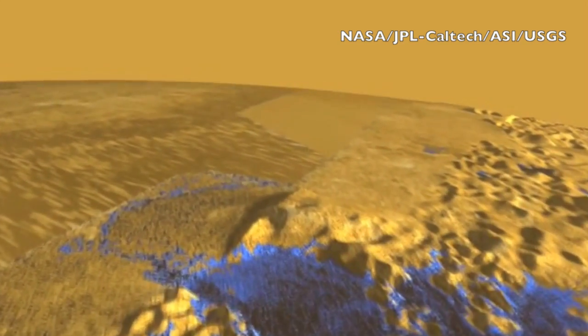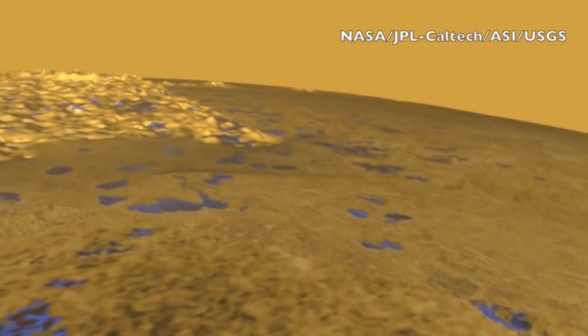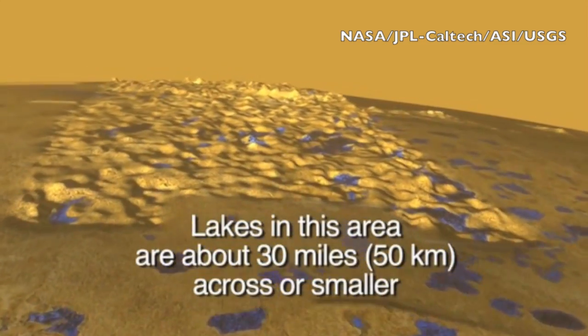We're flying low over Saturn's moon Titan. The height of the features have been exaggerated a bit in their animation to make it easier for us to see. You can also see where they've plotted the liquid.